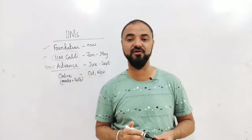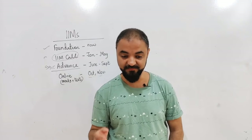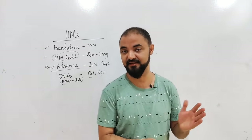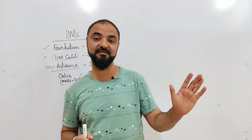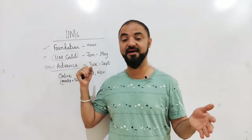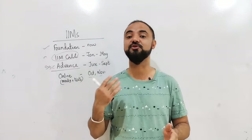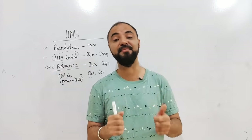The last two months — October and November — everything will be online: mocks, tests, the complete program. Imagine you have completed the full syllabus by September end. In October and November, the last two months, you are only going through tests, mocks, revising, and improving your weak areas. That's the best thing you can do.